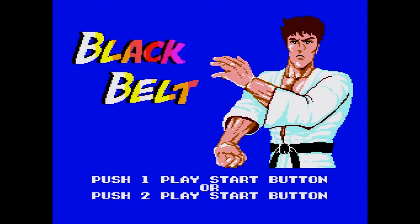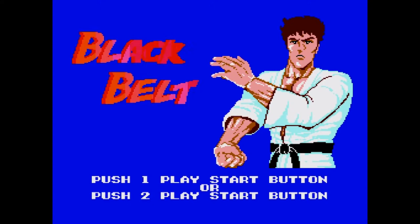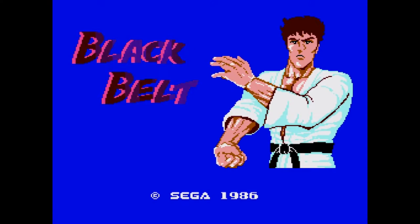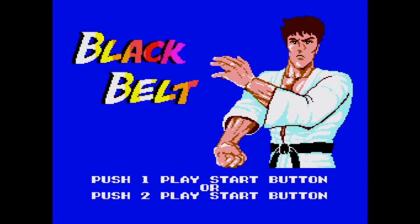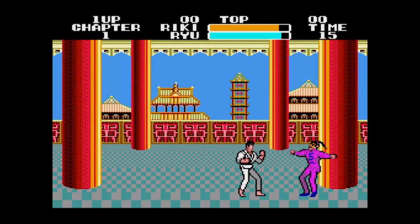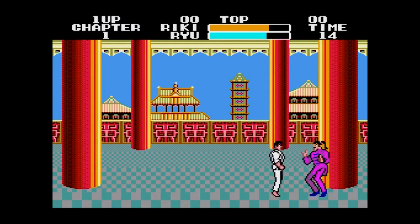Hello and welcome to episode 4 of One Credit Classics — 1986's Black Belt, which came out on the Sega Master System around November. It's interesting because it's a localization of a Fist of the North Star license, called Hokuto No Ken. It was designed by a guy called Yuji Nakaru, who later went on to work on Sonic the Hedgehog.